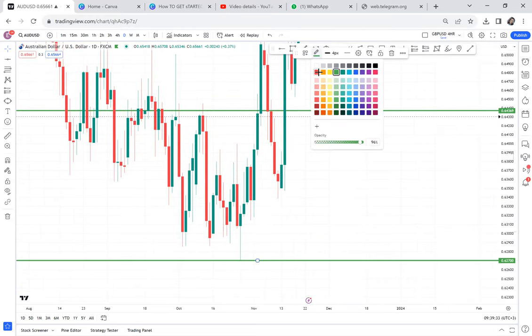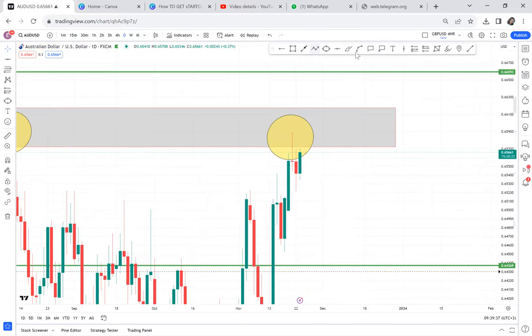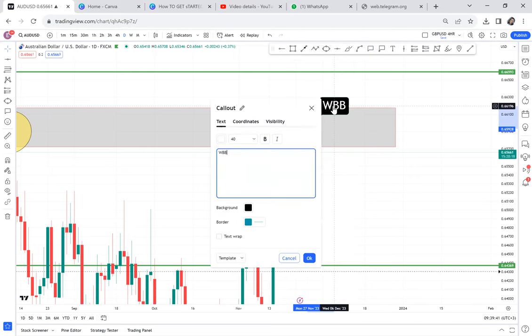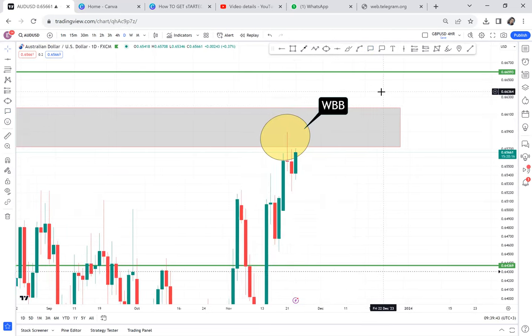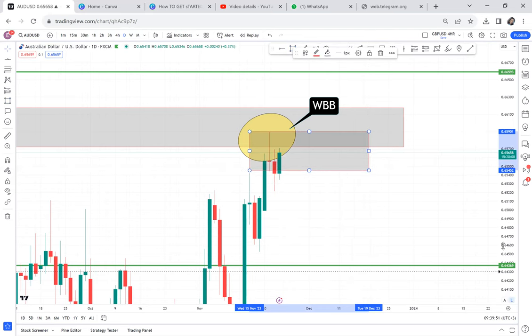You already know how the WBB strategy works — it means first you wait for a red candle, then you wait. If it's very strong, then it's not WBB. So we had a red candle here — this looks like an indecision candle.